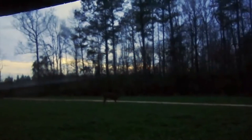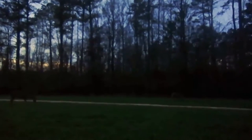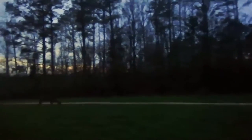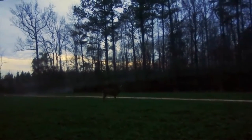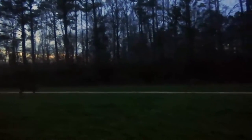Now it's just a matter of time to wait for a buck. Look at these two. Oh my gosh, let's go.